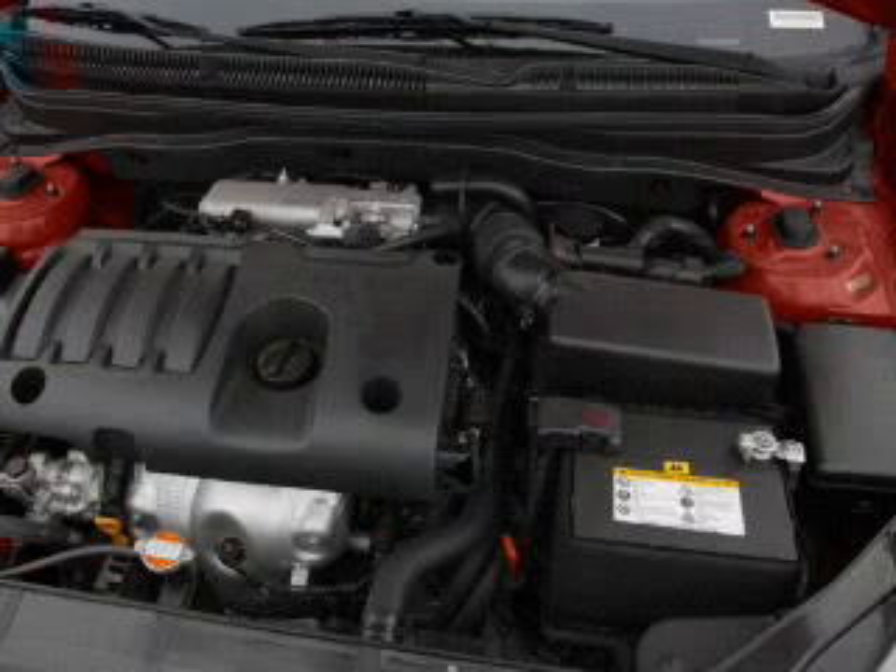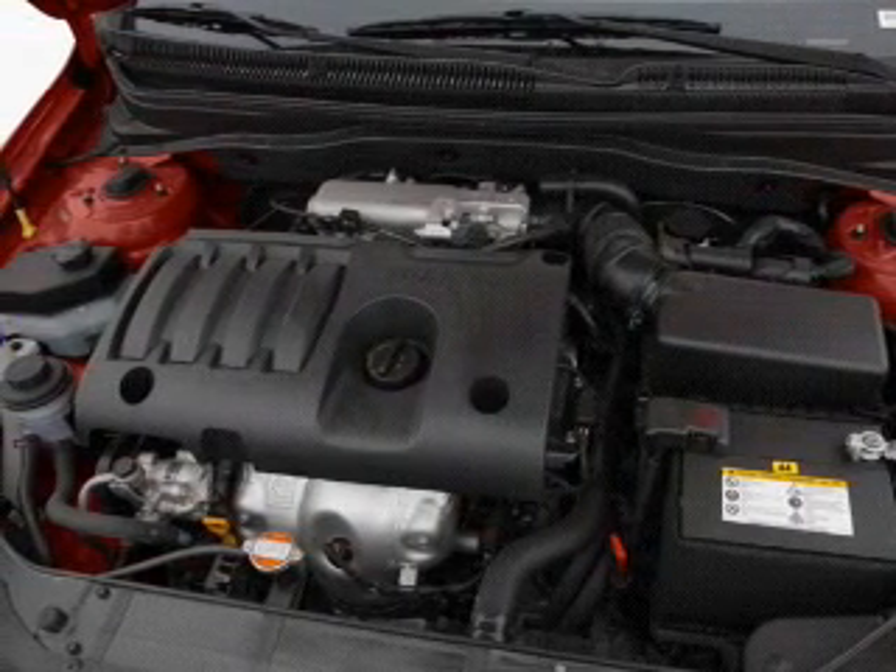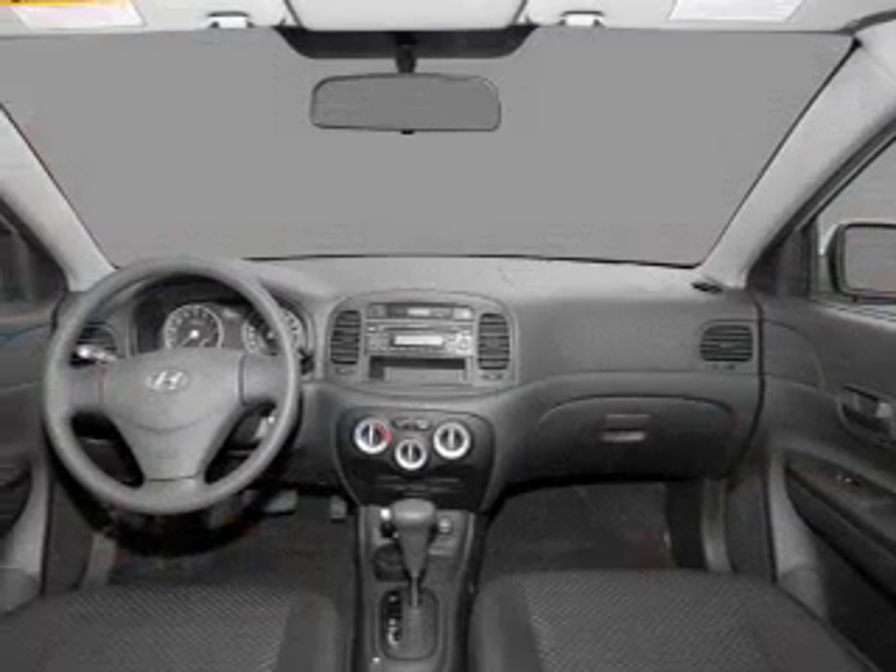Keyless entry, power door locks, power windows, an AM/FM stereo with a CD player, satellite radio, power mirrors, and an alarm system.